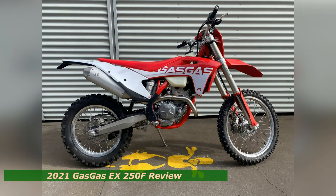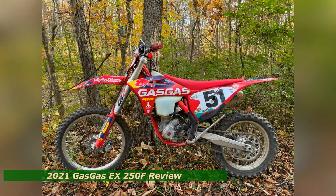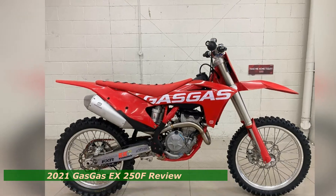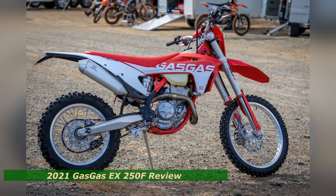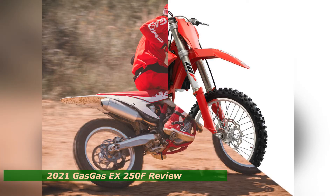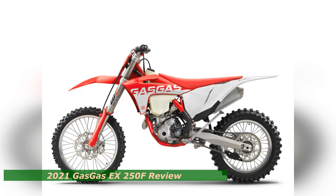After spending a day last December testing the 2021 GasGas MC250F and MC450F motocross bikes at Glen Helen Raceway in San Bernardino, California, for the final bike tests of the 2020 calendar year, GasGas sent us home with its new EX250F. As the brand's 250cc four-stroke cross-country motorcycle, the EX250F is the base for the bike that Coastal GasGas Factory Racing's Johnny Giroir will contest in the upcoming 2021 Grand National Cross-Country GNCC series.